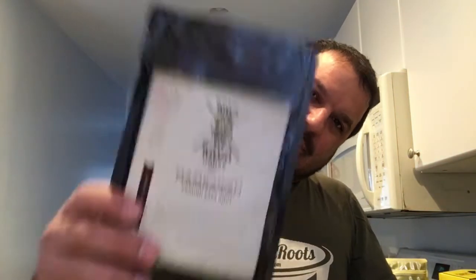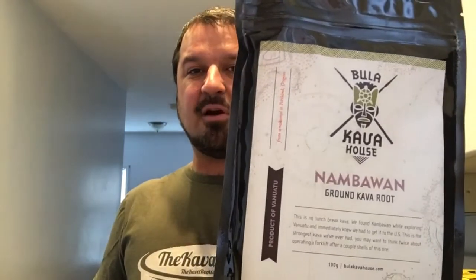I want to do a review today of Bula Kava House's Number One. This is a hundred grams — I will probably drink all 100 grams or maybe half of this. This is a Vanuatu kava. I've had this kava before. It's ridiculously strong. I know I'm going to love it. It's a bit peppy, a bit uppity, but it's still a great kava to drink when you're trying to celebrate the second half of the day after you've gotten home from work — especially when there's like a foot of snow outside and it's 15 degrees. With no further ado, I'm going to knead this up and enjoy it thoroughly.